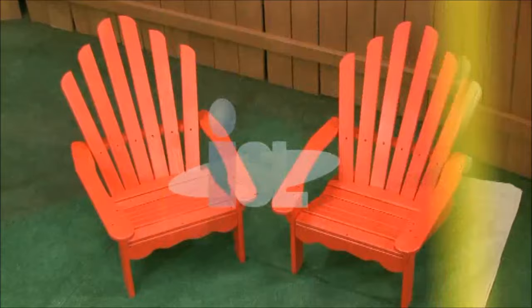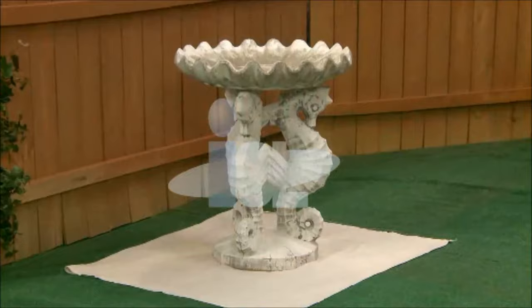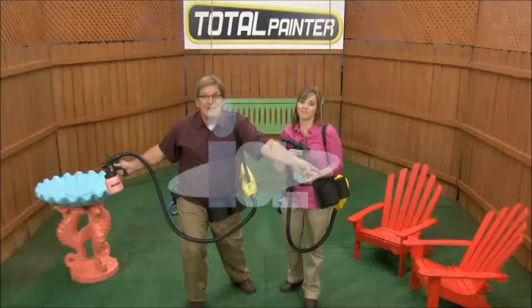Save time, save money, and get professional results with the speed and power of the Total Painter. Whether you're staining an entire fence or painting a backyard project, nothing gets the job done like Total Painter.